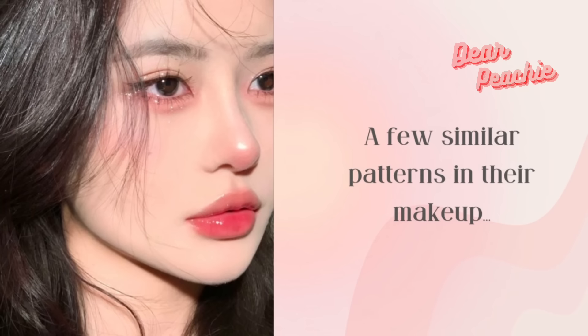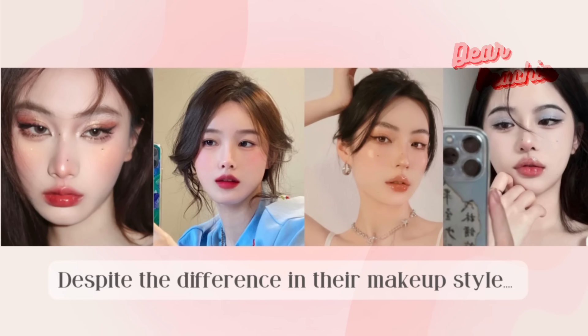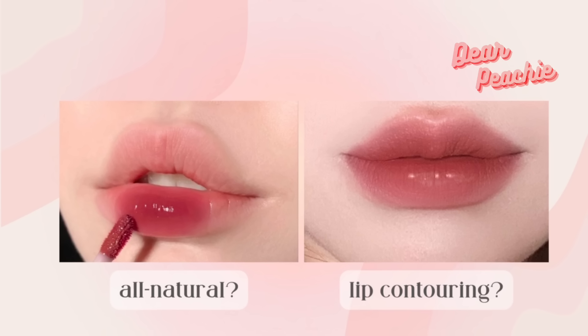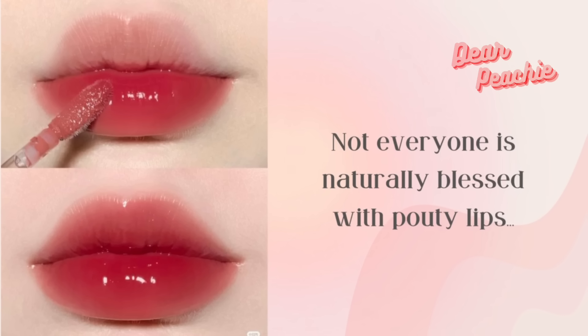If you keep up with makeup trends, you'll notice a few similar patterns in their makeup. Despite the difference in how the eyeshadow, eyebrows, or eyeliner is applied, they all have the perfect full pout. In some cases the pout is all natural; in other cases it is the magic of lip contouring.